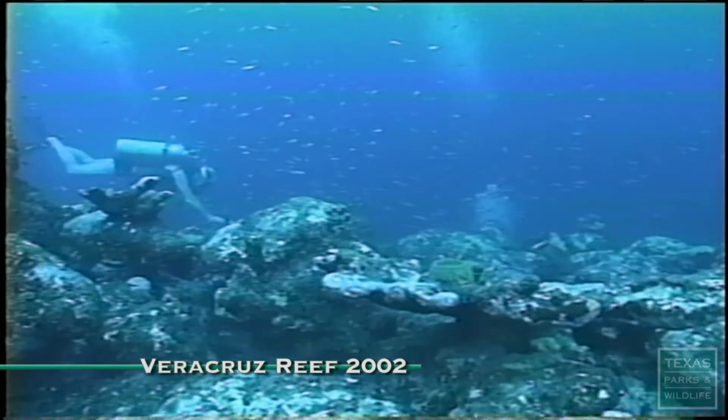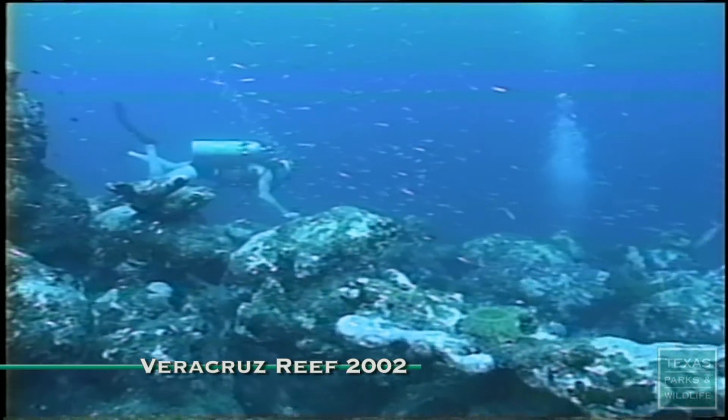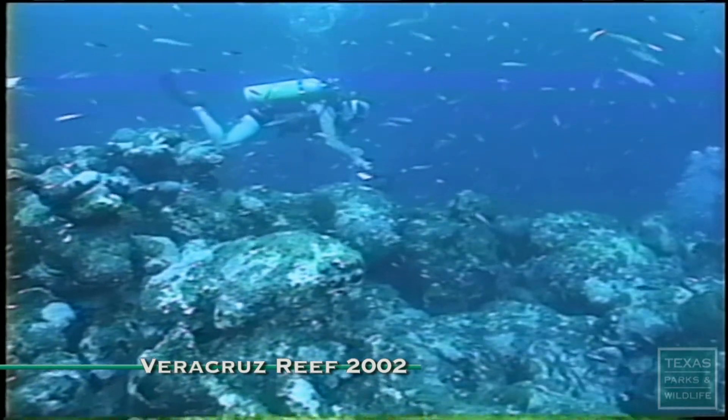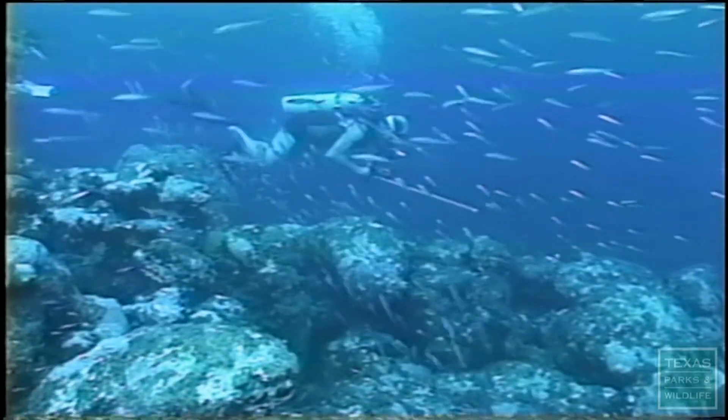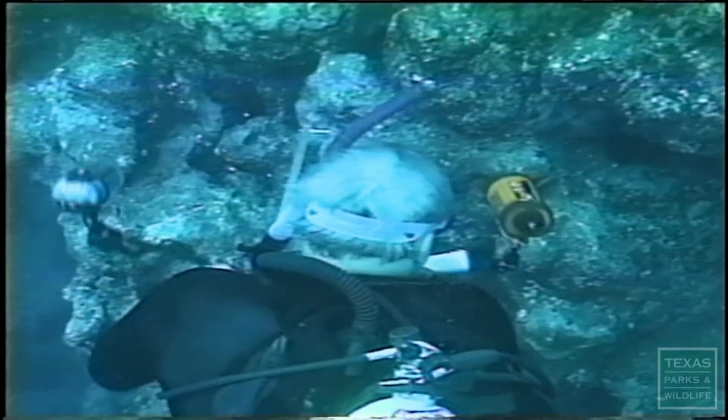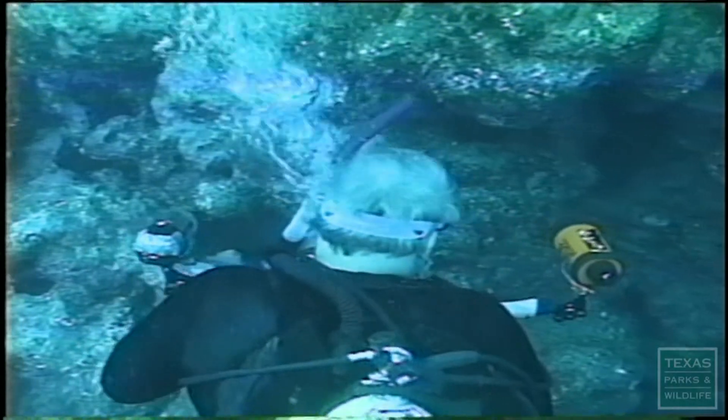We started going to the reefs in Veracruz in the early 1970s. The footage is really a historical window into what was there. We look back now to see the greater diversity and abundance of life that was there. What we see now is just barren rock or the skeletons of corals covered over by a small fuzz of algae. In heavily populated human areas we see these same kinds of impacts, and Veracruz is kind of a model of what you shouldn't be doing.